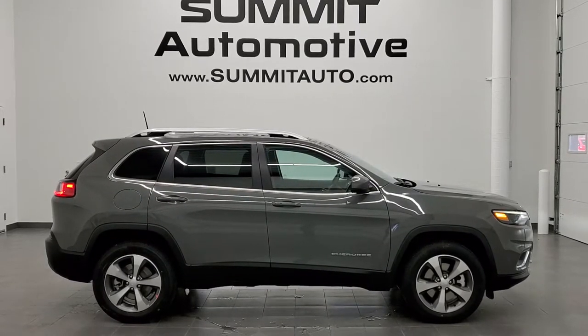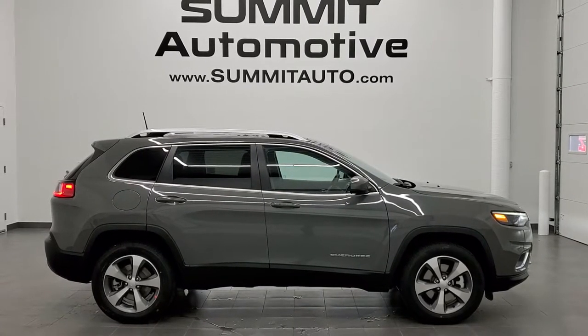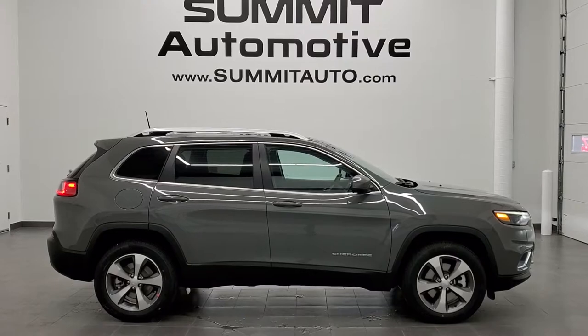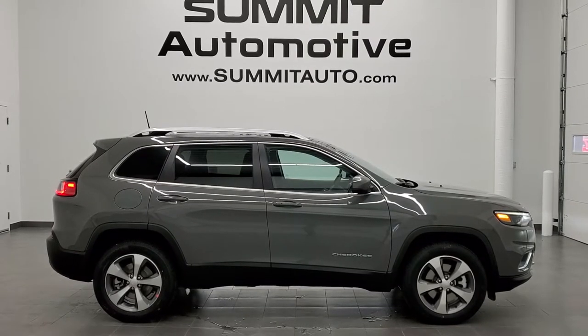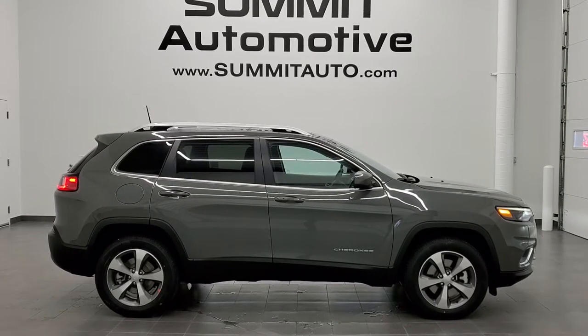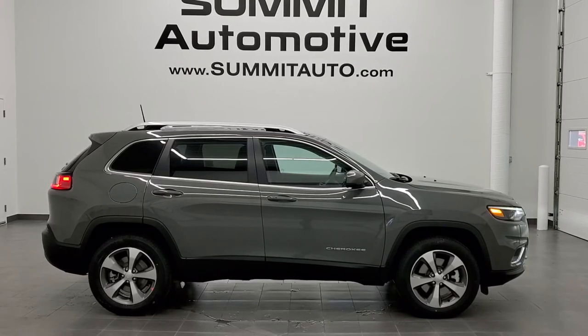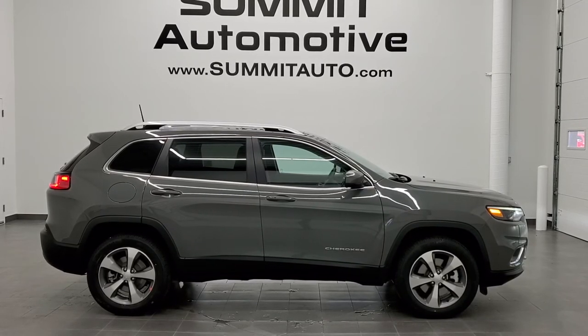In a second you will see a link to subscribe to our YouTube channel on your left, a link to more Jeep Cherokee videos like this one on the right, and on the bottom a link to this vehicle on our website. Click those and check us out. We really look forward to helping you with this super clean, really good looking brand new 2021 Jeep Cherokee Limited with the Elite package and Sting Gray Clear Coat. Thanks again for checking out the video.